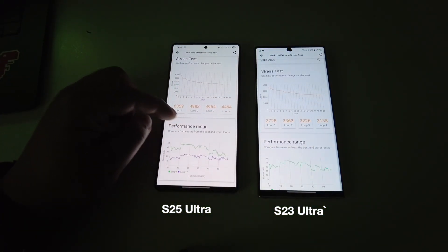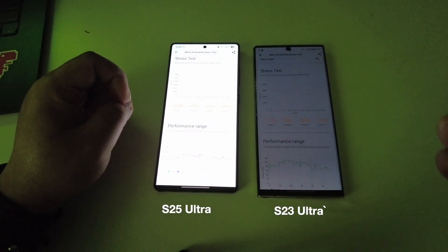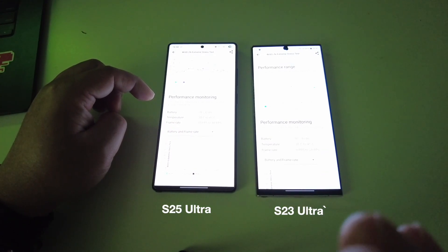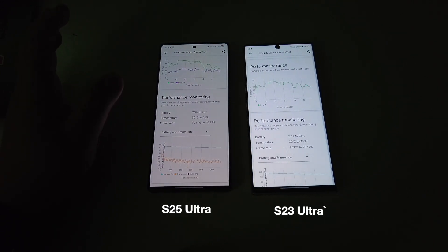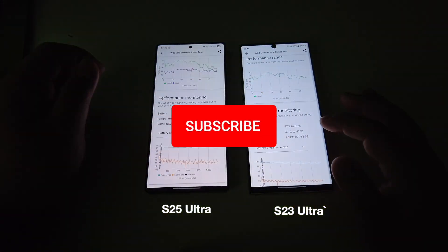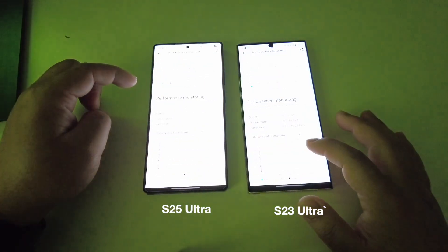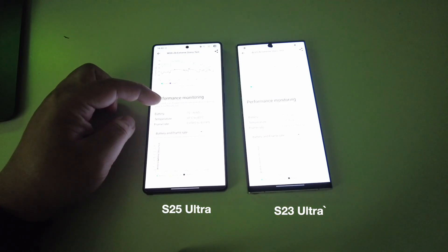The lowest loop score is almost at the level of the highest of the S23 Ultra. As for battery percentage, as you can see, the S25 Ultra loses about 10% of battery power in this test, whereas the S23 Ultra is also about the same. The temperature is about one to two degrees more than the S23 Ultra.